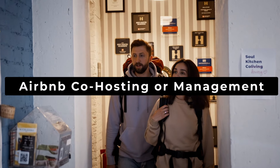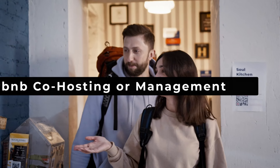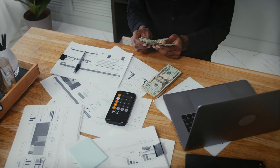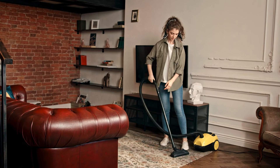Number four: Airbnb co-hosting or management. Partner with local Airbnb hosts to co-manage their properties. Responsibilities can include managing bookings, guest communication, cleaning coordination, and providing local tips to guests. To find Airbnb owners, you can simply go on the platform and chat with them directly there.